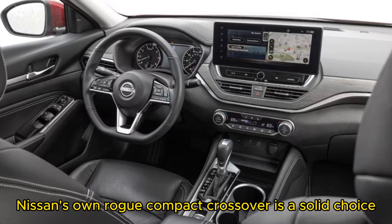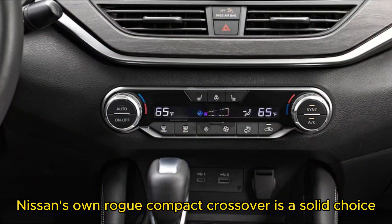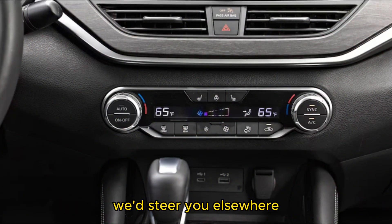Nissan's own Rogue compact crossover is a solid choice, but if you want a sedan, we'd steer you elsewhere.